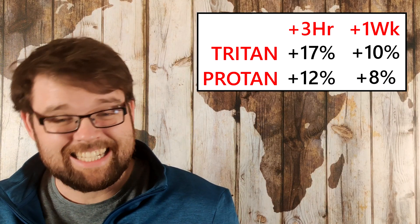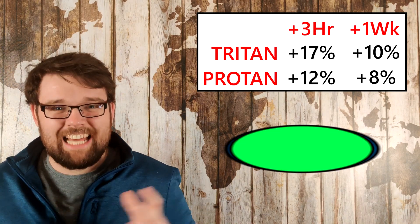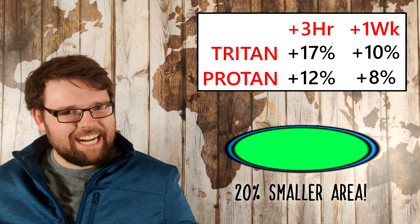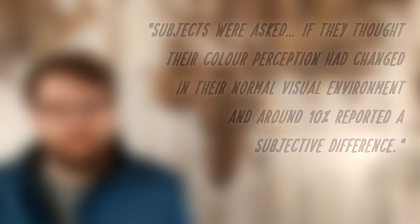On the screen now are the improvements that the study found to both the short-term and the long-term color contrast sensitivity as measured on the protan and tritan axes. These numbers mean that a week after the exposure, your MacAdam ellipse has been compressed 10% in one direction and 8% in the other direction — overall about 20% smaller — meaning that your chromaticity diagram now holds 20% more ellipses and therefore you can see 20% more distinct colors. And this is a week after that one simple three-minute exposure. Subjects were asked if they had thought their color perception had changed, and around 10% reported a subjective difference, meaning that 90% of people didn't even notice a change to their color vision.